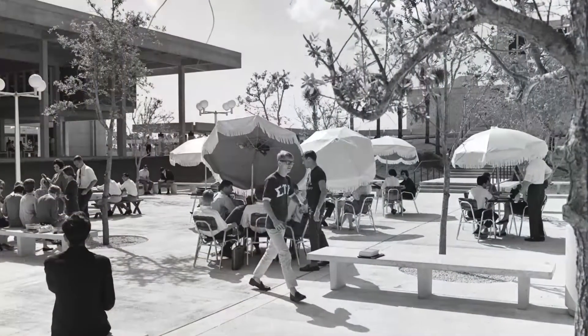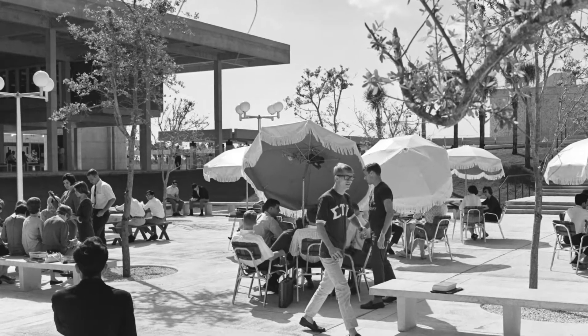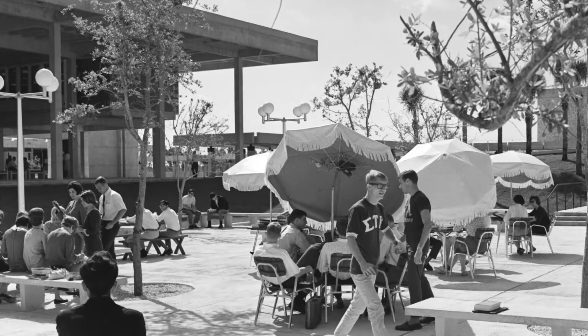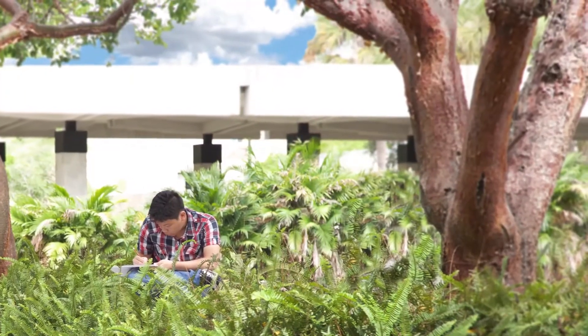This is a picture of Kendall Campus in 1967. It was known as South Campus back then. There were a series of photographs that were taken before the campus was actually even open. They were staged — they had people standing around looking like students. As you can see, the campus is all really nice and new looking, and all of these trees, which are very big large-sized trees now, had just been planted.